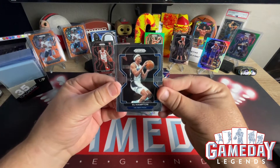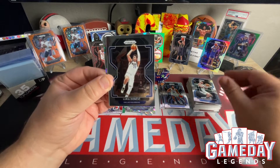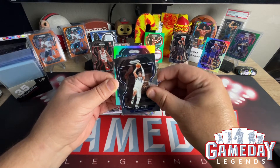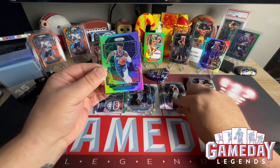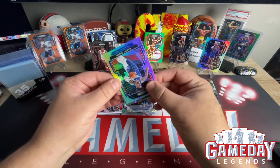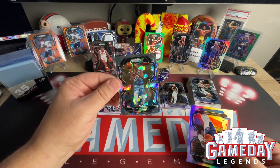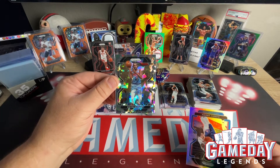RJ Hampton. Luka — let's go, we'll take that. We've got a Philadelphia 76er, not a rookie. Another rookie — Danny Green. And our silver. And then our last Cracked Ice is Brooklyn Nets — Kevin Durant. Let's go, we'll take that. Sweet. Definitely a hit right there.